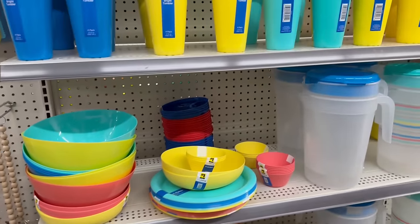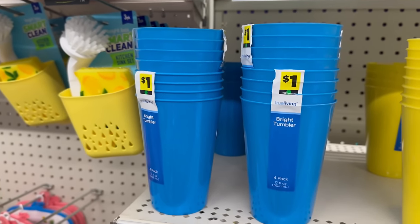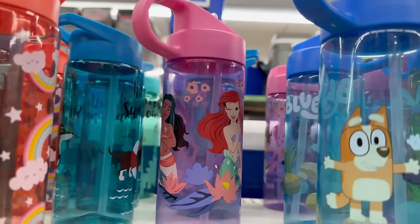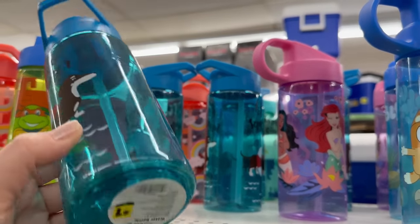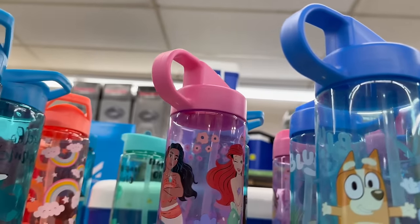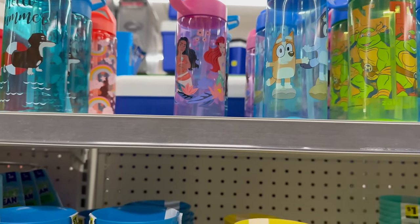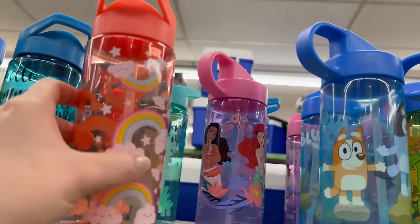They've got some cute little water cups — three dollars — with a push straw on top, sixteen fluid ounces, in Sprout and Teenage Mutant Ninja Turtles designs. You also have Disney Princess and a little rainbow one for a dollar, a Hello Summer with a dog, and a Happy Dino cup. The tops are the same as the three-dollar ones — just the difference is these are familiar characters versus little designs, and they're a dollar.